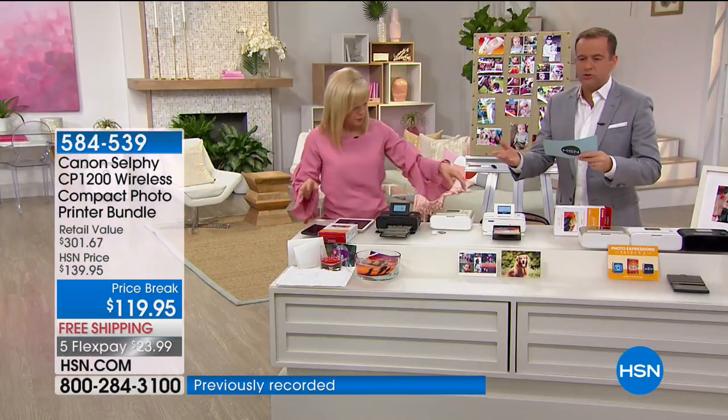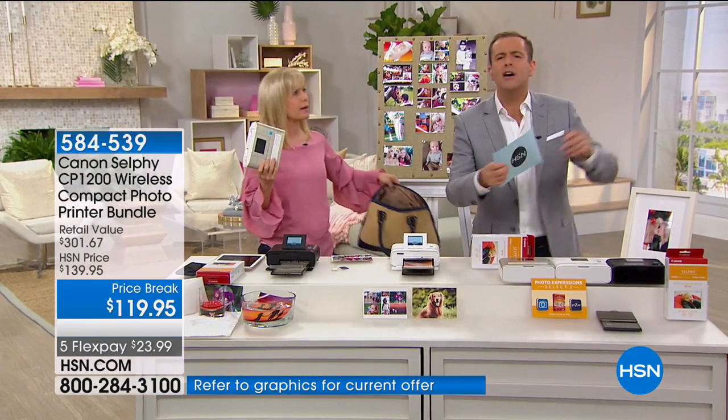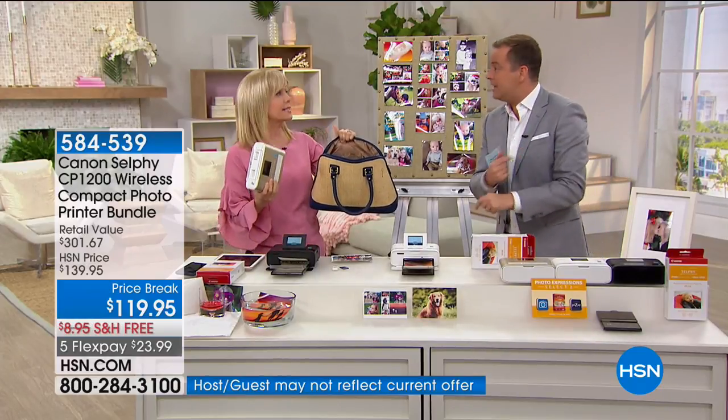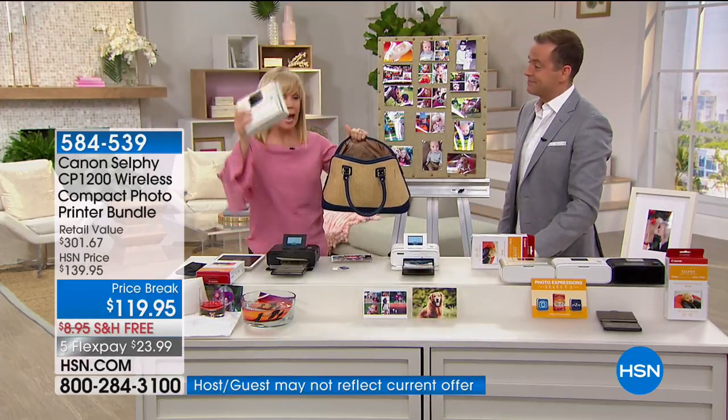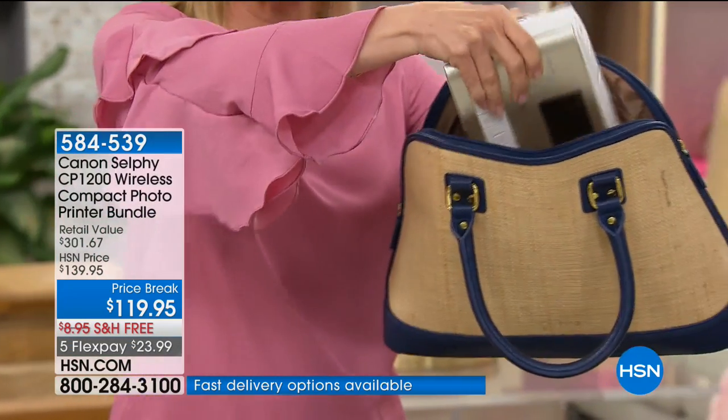It's waterproof, smudge-proof, tear-proof, smear-proof, and guaranteed 100 years. It's proper photos — it's bringing the photo lab from the drugstore into your home. It's like your own little kiosk. And look at the size — this is a great printer to take with you. It fits in your purse. You can take it to a baby shower or a wedding shower.